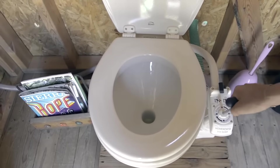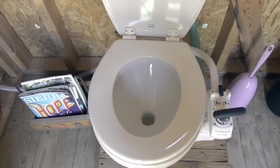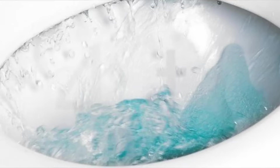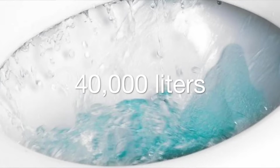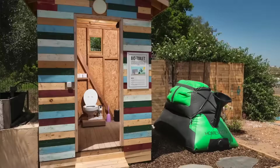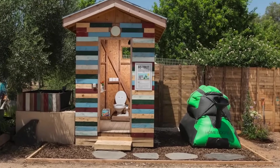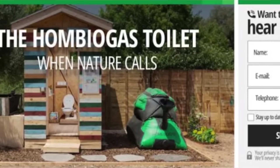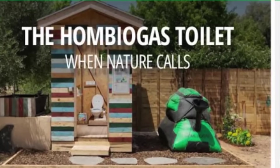One major factor we often overlook in our homes is the huge amount of water used for a single toilet flush. This toilet can save up to 40,000 liters of water per year. If choosing to combine this system with the Home Biogas 2, it is recommended you keep them no more than 5 to 10 meters away from each other, depending on the terrain.